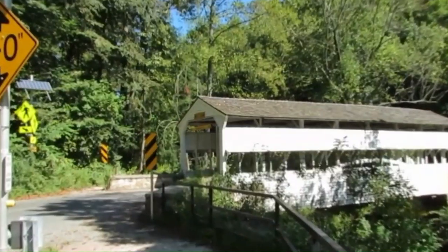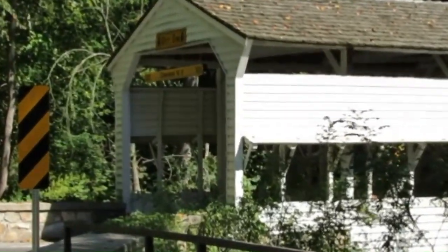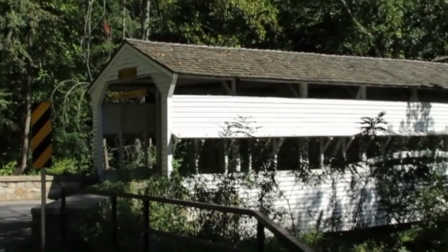The theory behind covered bridges was for protection from the weather — to keep out the rain, the snow, and keep the sun out.